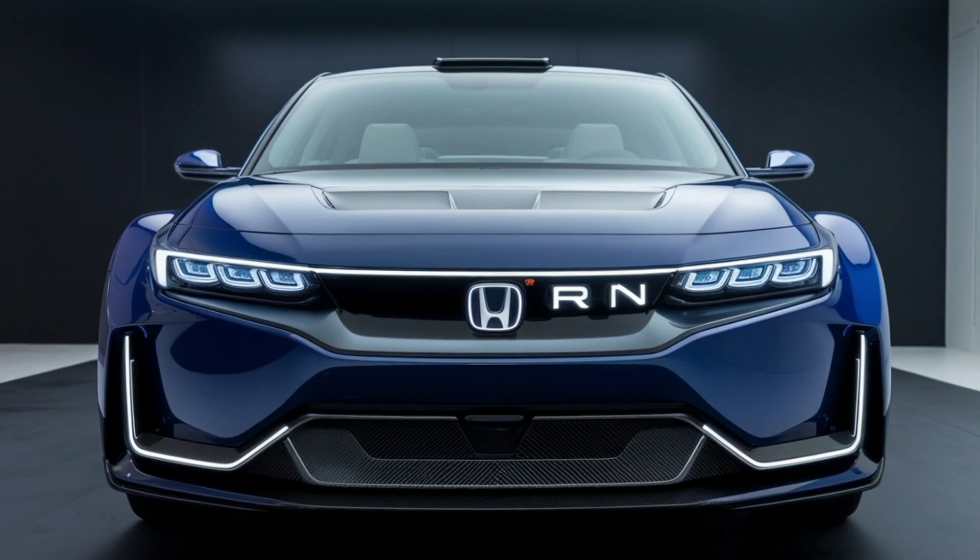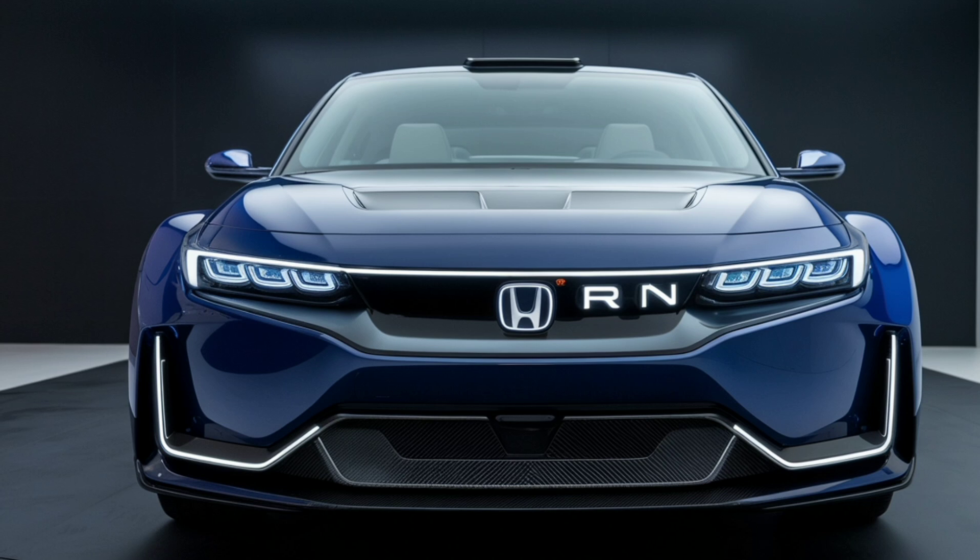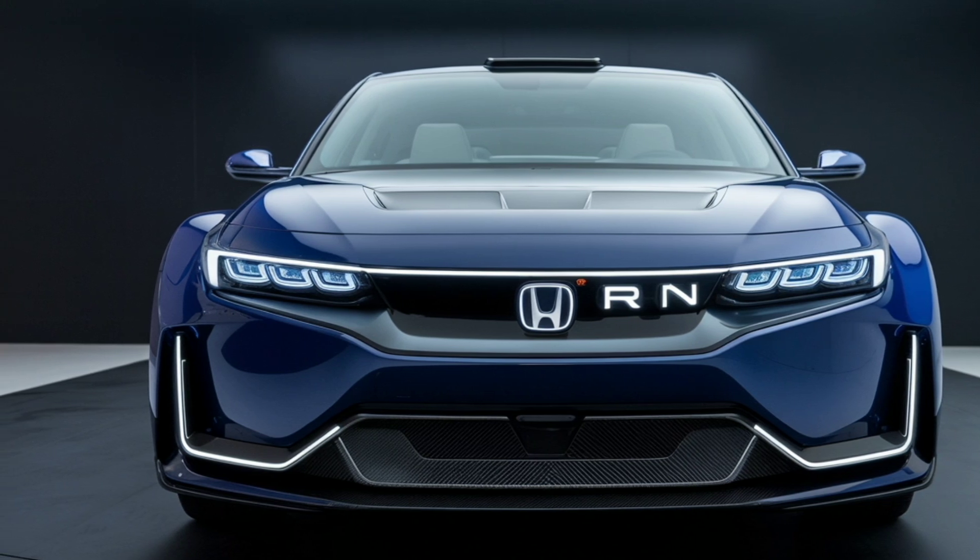The smooth, responsive ride is complemented by the hybrid's low emissions, reinforcing Honda's commitment to sustainability.